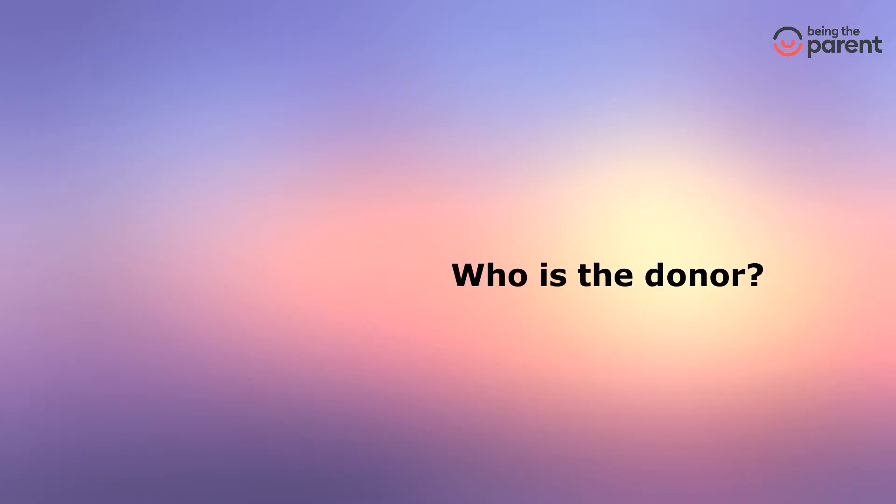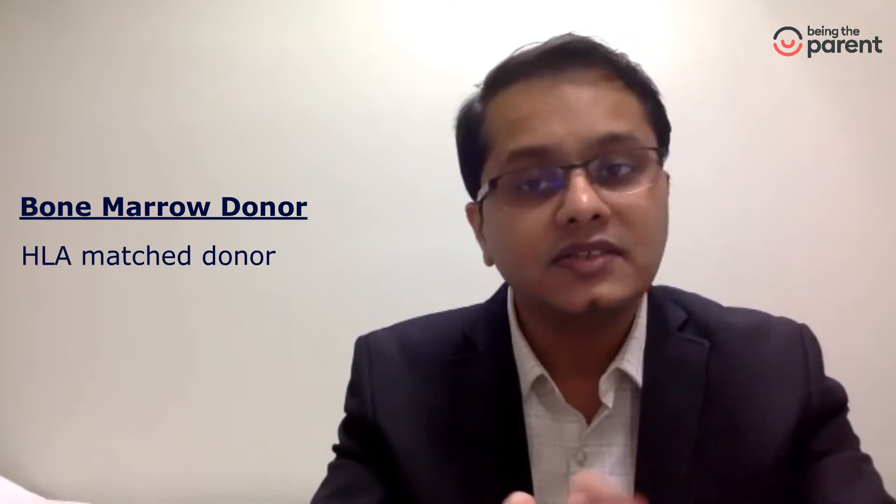Who is the donor? Just as in blood transfusion we need a blood group matched donor, for a bone marrow transplant we need to perform HLA typing because we need HLA matched donors. This HLA typing can be done either by a blood test or a buccal swab. Donors can be family members — we prefer brothers or sisters who are a full matched donor in 25% of cases. If a full matched donor is not available within the family, we can search the bone marrow registry. In the absence of that, we can choose parents as half-matched haplodonors.